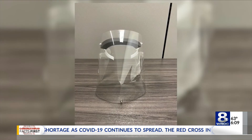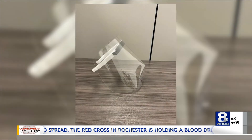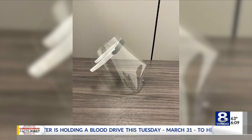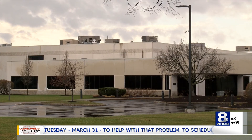These are the newly designed shields made by Century Mold. Last Thursday the company began production, and the full assembly line was up and running this Sunday. The company will keep turning out product as long as it's needed.